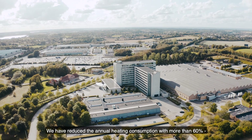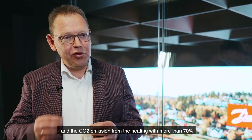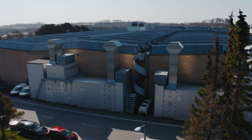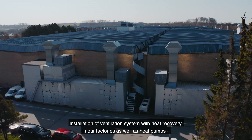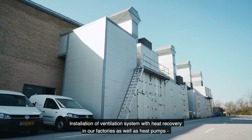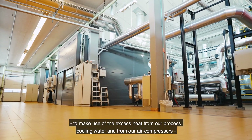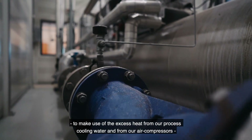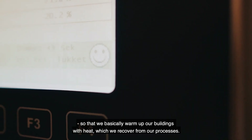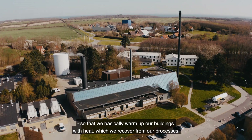We have reduced the annual heating consumption with more than 60% and the CO2 emission from the heating with more than 70%. Installation of the ventilation system with heat recovery in our factories, as well as heat pumps to make use of the excess heat from our process cooling water and from our air compressors. So we basically warm up our buildings with heat which we recover from our processes.